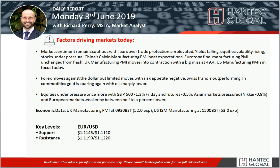Welcome back to my daily report market videos with me, Richard Payne, Market Analyst at Hantech, on Monday 3rd of June.